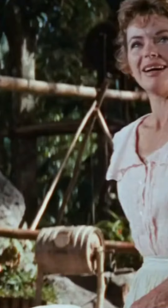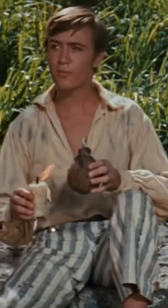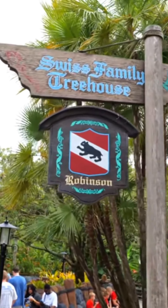Upon its release, Swiss Family Robinson was a major success with both critics and audiences, and remains one of Disney's most beloved live-action feature films, inspiring a Disneyland theme park attraction.